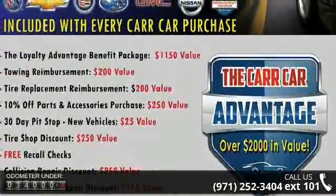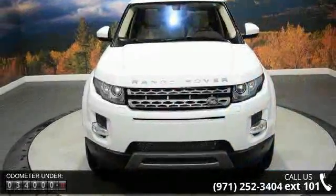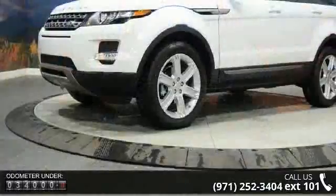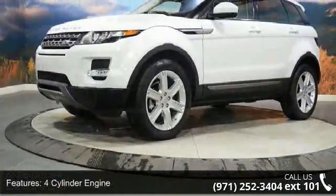Some of the top features included with this vehicle are 4-cylinder engine, 4-wheel ABS, 4-wheel disc brakes, 4x4, adjustable steering wheel, aluminum wheels, auto-off headlights, and Bluetooth.